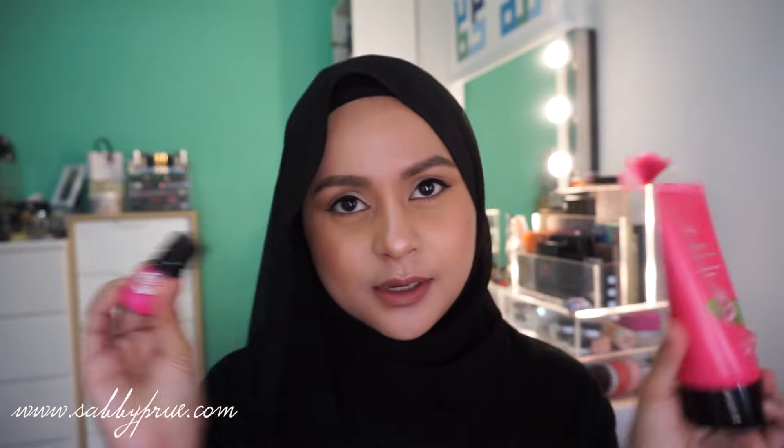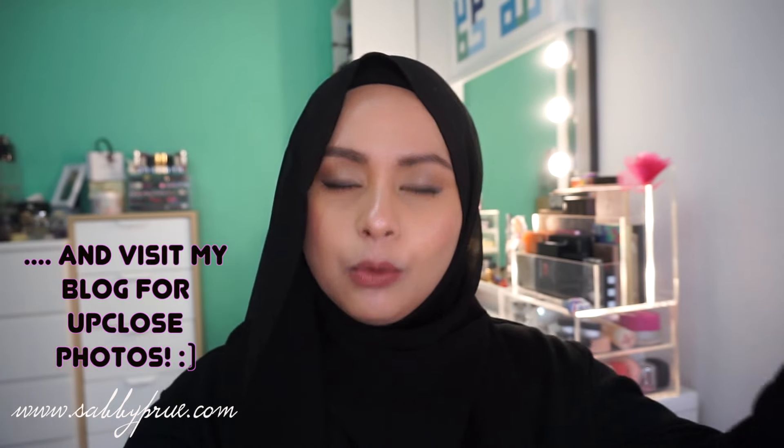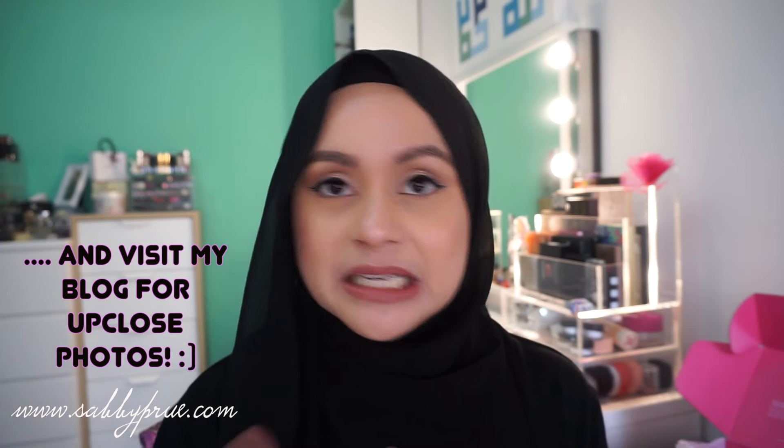Thank you so much to Althea for sending me all of these products — I'm really happy with all of them! I'm excited to try everything, especially the intimate care items which I'll review and keep you posted on my blog. If you're interested in any of these products, go to Althea — I'll put the link in the description box below. The website is very user-friendly and easy to navigate. See you in the next video, bye!